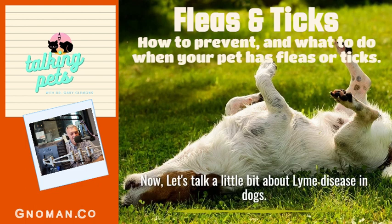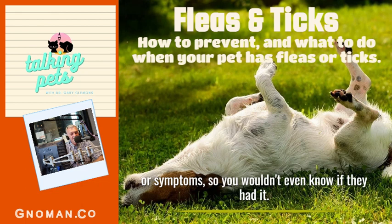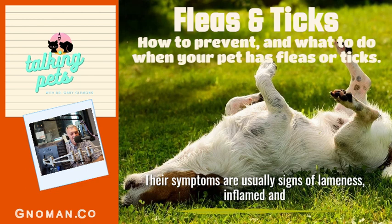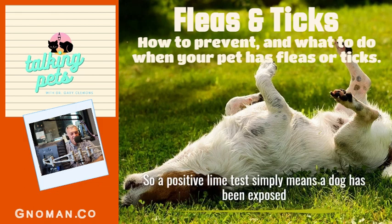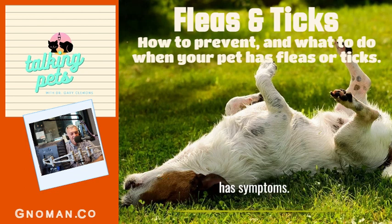Now let's talk about Lyme disease in dogs. Most dogs that contract Lyme disease do not show any signs or symptoms, so you wouldn't even know if they had it, though they could show positive on a blood test even while asymptomatic. When dogs do have Lyme disease, symptoms are usually signs of lameness, inflamed and swollen joints, and fever. There's also a kidney condition where they can get infected and die from it. A positive Lyme test simply means the dog has been exposed, and most veterinarians only treat if a dog has symptoms.